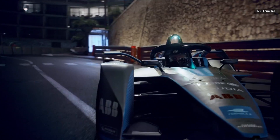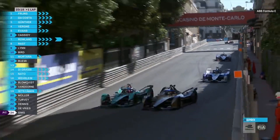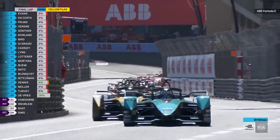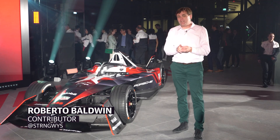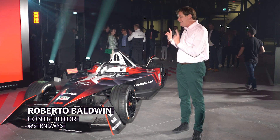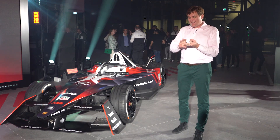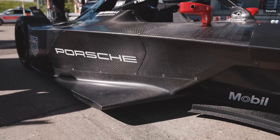Formula E might not have the legacy of Formula One or even the drama-filled Netflix series. But on the track, its fast-paced, limited-time races are a great introduction to the technology behind the electric powertrains that will eventually be in passenger cars. Each race is only 45 minutes long, which is essentially code in the automotive world for a ton of passing, which means that you need a race car that is agile, that is quick, and able to get around corners and pass as quickly as possible.